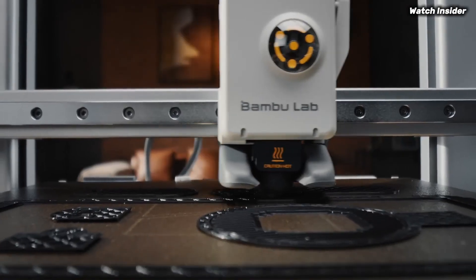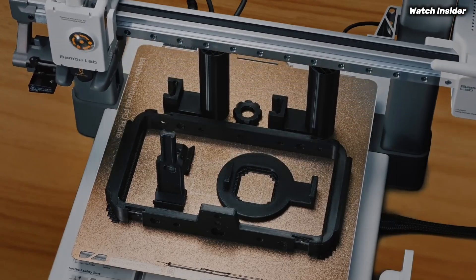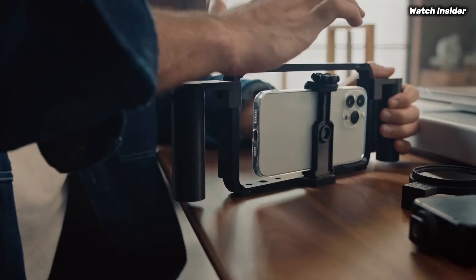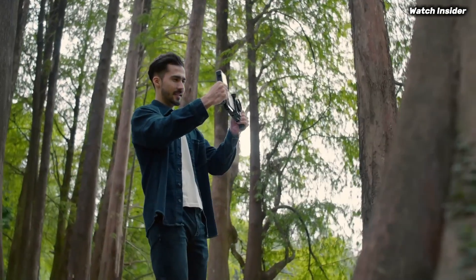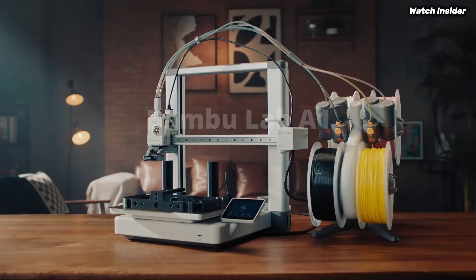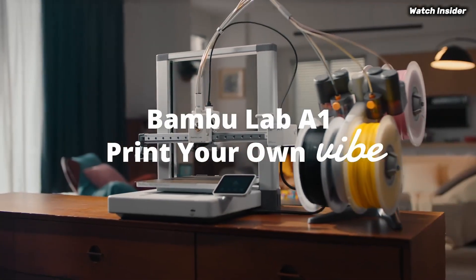The printer also includes features like automatic bed leveling and a user-friendly touchscreen, which further simplify the printing process. The A1 Mini Combo supports a wide range of materials, from standard PLA to more advanced filaments like PETG and TPU. This flexibility allows users to experiment and create a variety of projects, whether for hobbyist endeavors or practical applications.